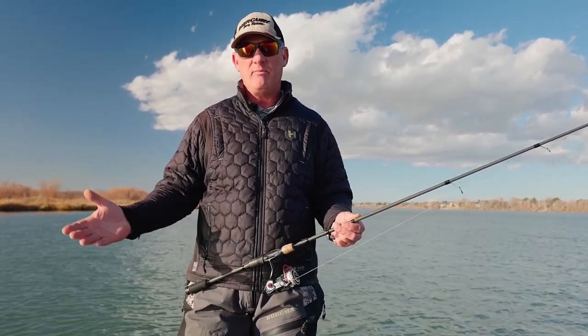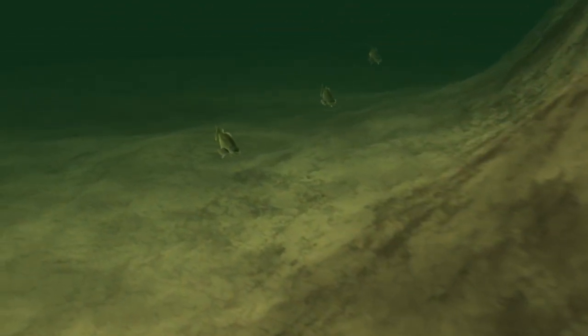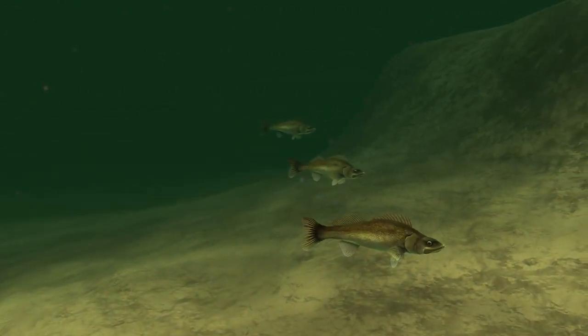You might look at your maps and use your electronics. It may not necessarily be an inside corner or an outside corner visible on the shoreline surface, but there may be an underwater island or underwater structure that creates that inside or outside corner against the current that those fish will sit in and rest against.